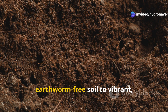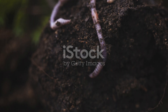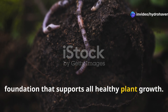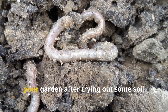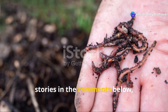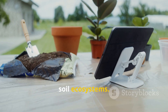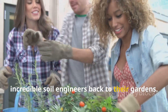Honestly, the transformation from dead, earthworm-free soil to vibrant, biologically active earth is one of the most rewarding achievements in gardening. When you start seeing earthworms coming back to your garden, it's a clear sign that you've rebuilt the foundation that supports all healthy plant growth. Have you noticed earthworms returning to your garden after trying some soil restoration practices? Share your earthworm success stories in the comments below and let us know which techniques worked best. Don't forget to subscribe to Hydrohaven for more insights into building healthy soil ecosystems, and share this guide with fellow gardeners who are ready to welcome these incredible soil engineers back to their gardens.